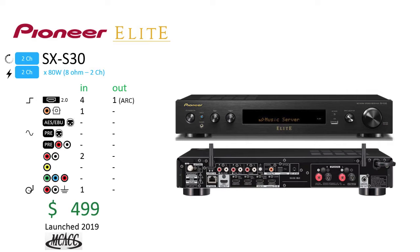The Pioneer Elite SX-S30 qualifies as a slimline model. The connectivity this model provides is basic for an AV receiver. Having HDMI connectivity is also a must to qualify as an AV receiver, and this unit has four HDMI inputs and one HDMI output. With the SX-S30, surround playback is always virtual and its decoding is limited to the non-immersive formats. This unit has support for two analog stereo sources plus a phono input. Launched in 2019, this model has Pioneer's MCACC room calibration software and sells for $499.